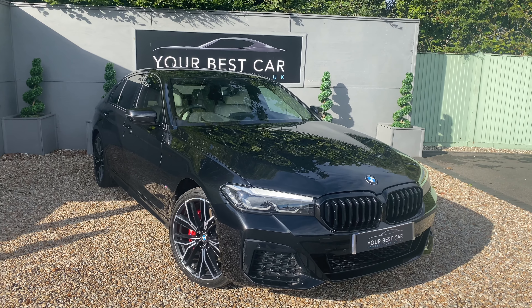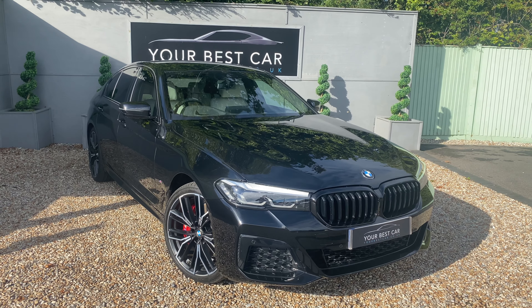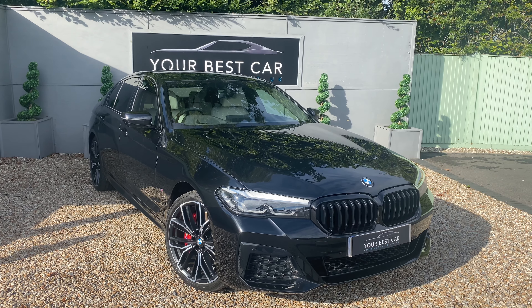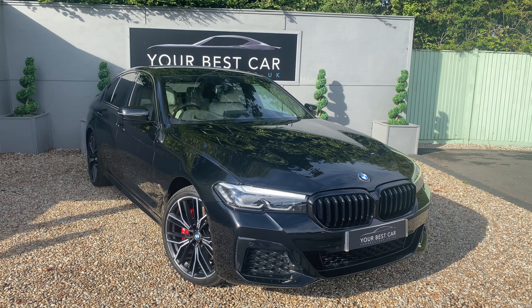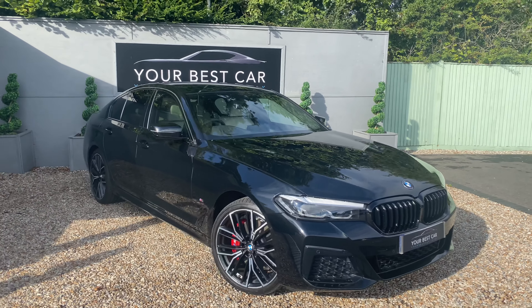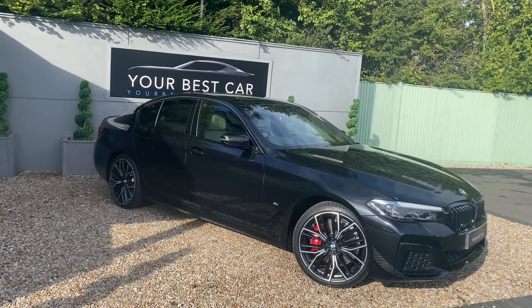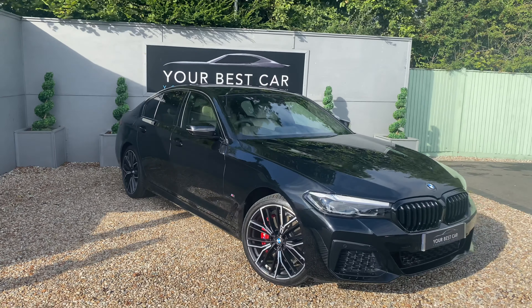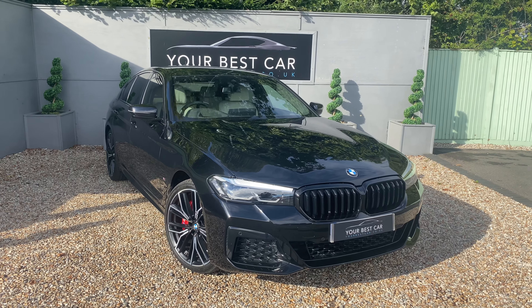It's got various desirable BMW packages fitted to it as well. So for starters, it's got the M Sport Plus or Pro package. So you've got M Sport brakes, adaptive suspension, M seatbelts which you can see in the pictures. You've got sun protection and privacy glass which we can see from the side. An M rear spoiler which we'll see when we get round to the back, and the rest of the exterior trim is a high gloss shadow.